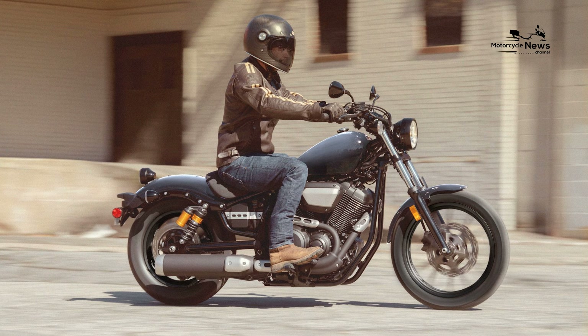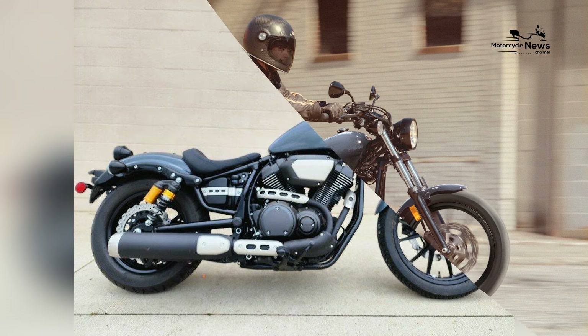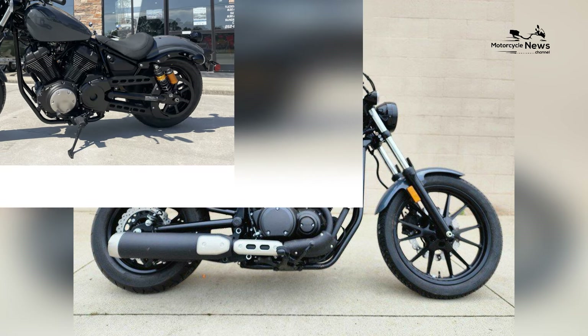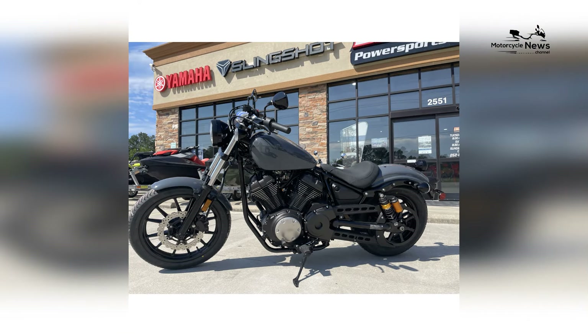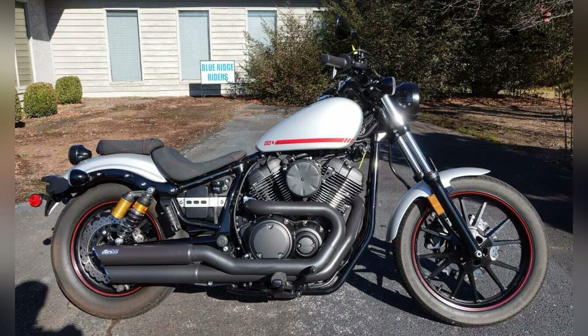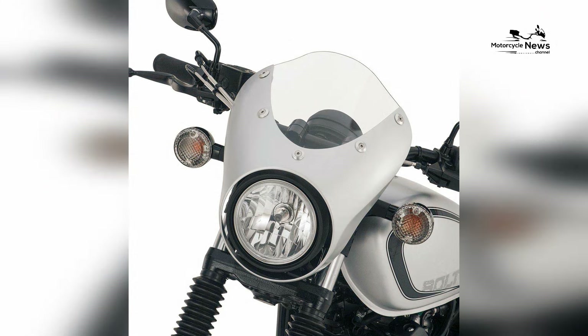Comfort takes precedence in the Bolt R-Spec's design philosophy. The bike features a low-slung solo seat, mid-mounted footpegs, and a wide handlebar, offering riders an upright and relaxed riding position. The minimalist approach to design doesn't compromise on rider comfort, making the Bolt R-Spec an excellent choice for both short rides and extended cruising.